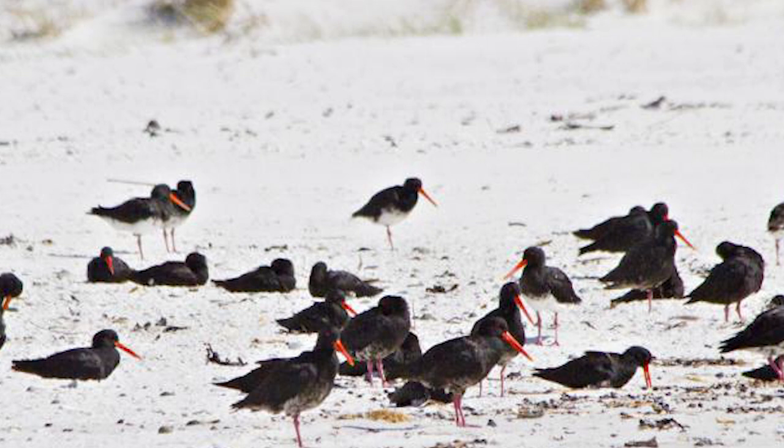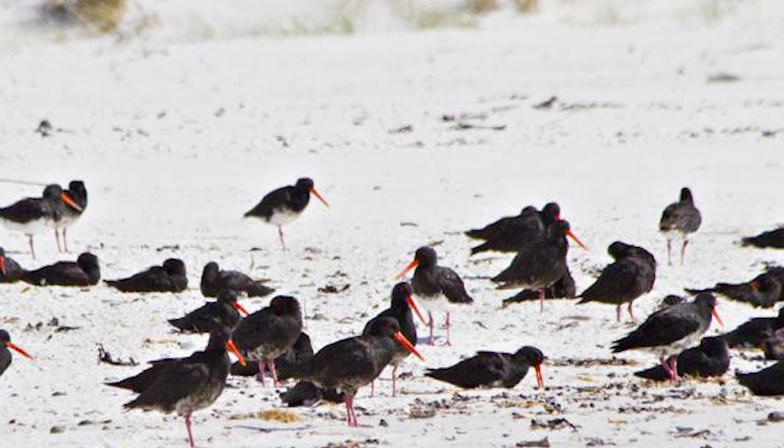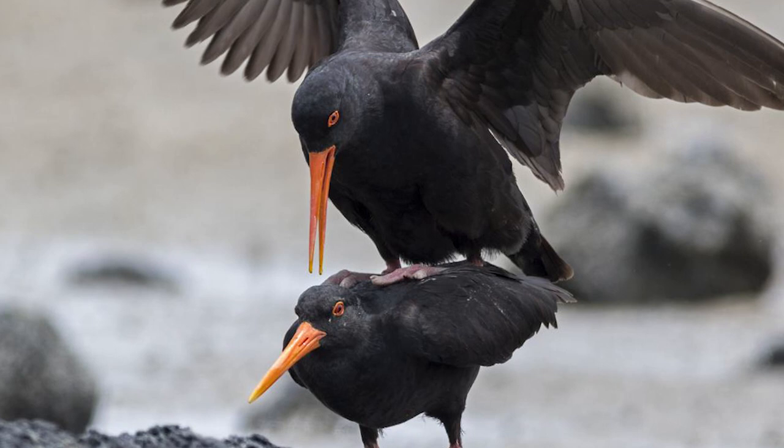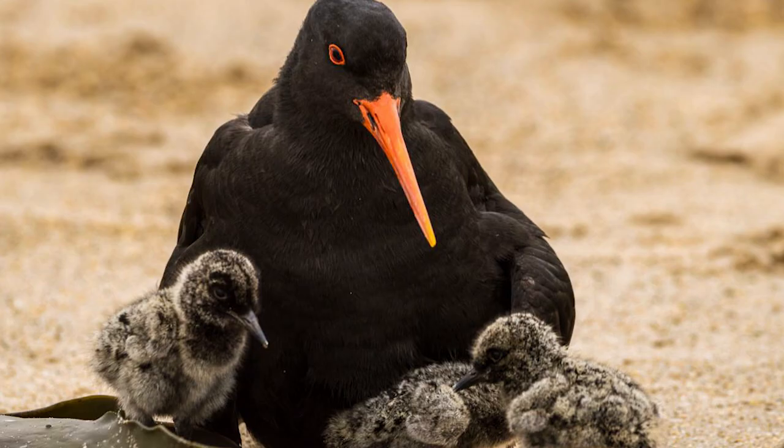There have been no recent nationwide surveys, but if the increase has continued at the same rate since the 1970s, when the population was around 2,000, then the total population nowadays would probably be around 5,000 to 6,000 birds. On the Northland East Coast and on the Coromandel Peninsula, the increase appears to be slowing, possibly as these areas approach their maximum carrying capacity.